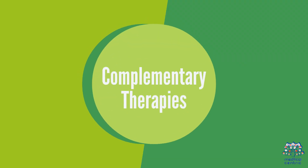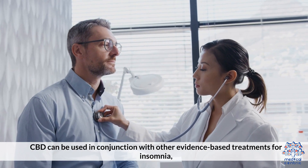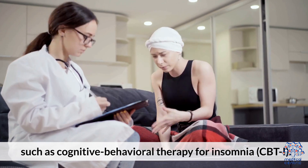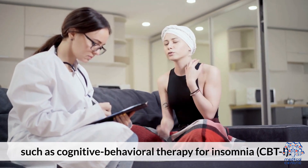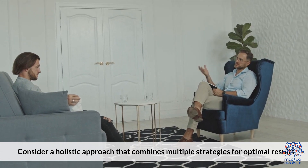Complementary Therapies: CBD can be used in conjunction with other evidence-based treatments for insomnia, such as Cognitive Behavioral Therapy for Insomnia. Consider a holistic approach that combines multiple strategies for optimal results.